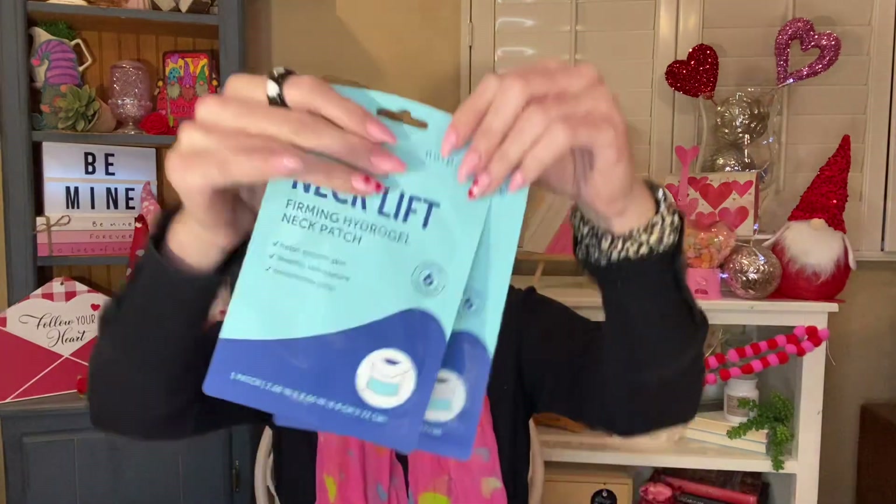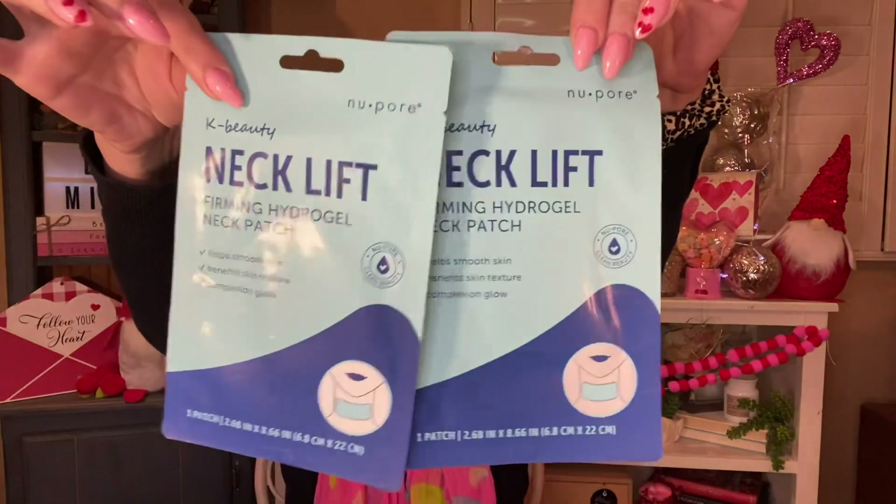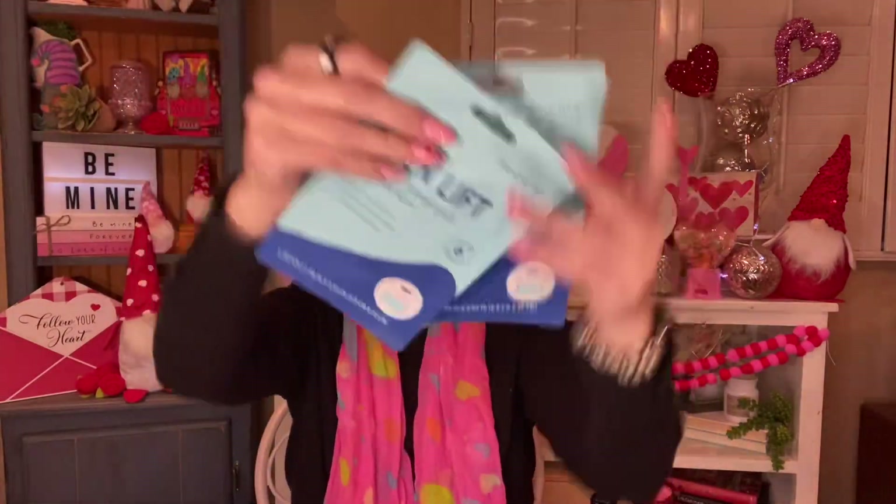And then I thought I would give this a try as well. I know that the Found brand at Dollar Tree had a neck mask — I never tried it and I don't know why I didn't. So I picked these up when I saw them. This is also the Newpore K-Beauty, but this is the Neck Lift Firming Hydrogel Neck Patch. Helps smooth skin, benefits skin texture, and complexion glow. I grabbed two of those for myself and I will let you guys know how they work.